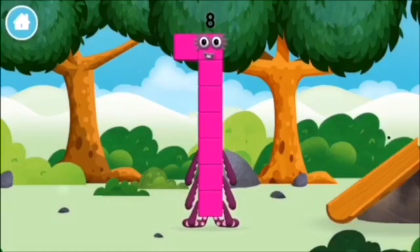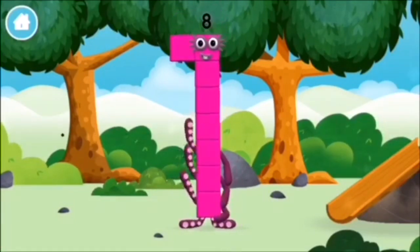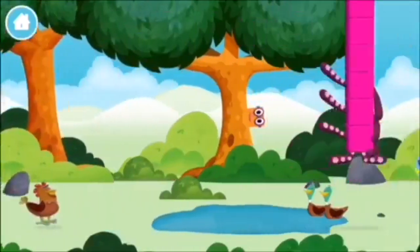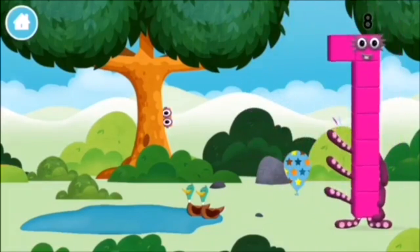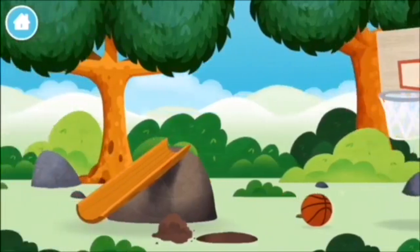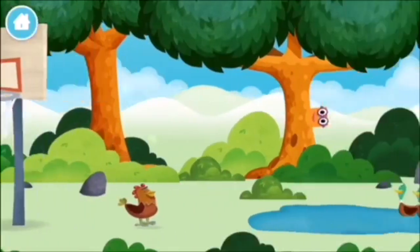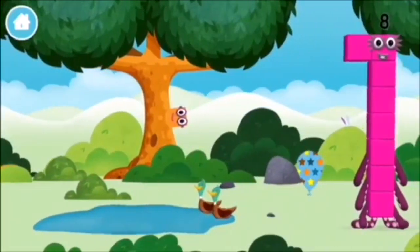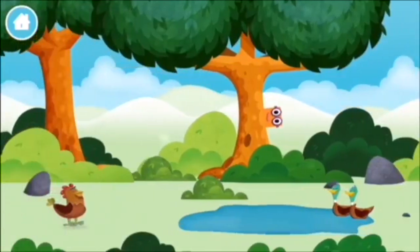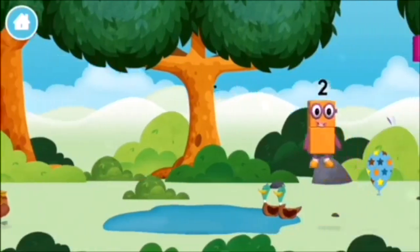You made a new number block! One mole digging a hole! A chicken! Two ducks swimming in a pond. Which number block did you find?